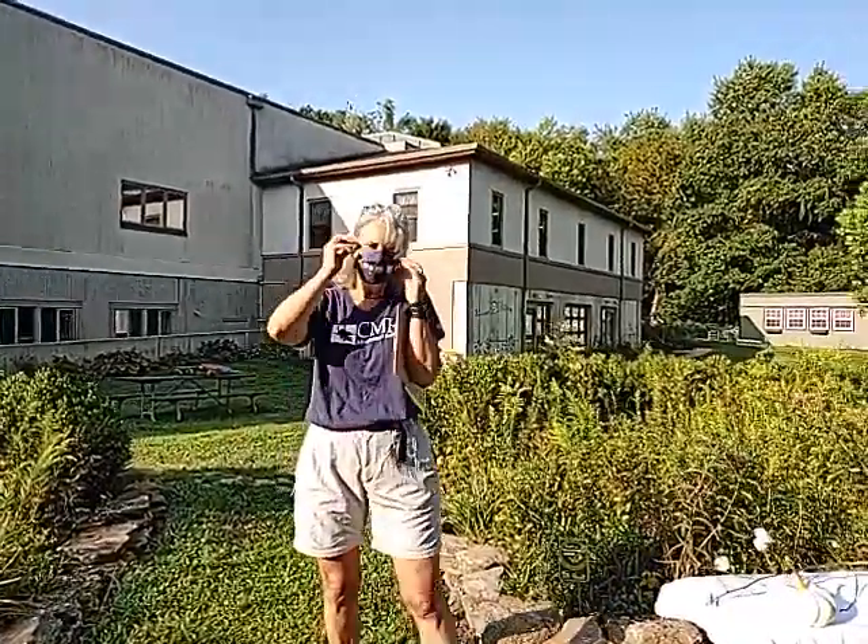Good morning. I'm going to take this mask off because I'm outside and there's no one around except my daughter who is helping me film this today. Some of you might not know me. I am Veronica Brannan. I am the naturalist for Children's Meeting House Montessori School, so it's my job to teach about nature, study nature, and help take care of nature. Today we are in the Butterfly Garden.